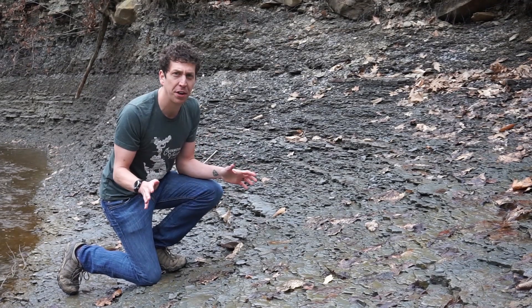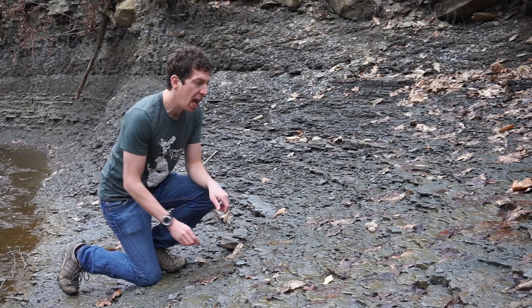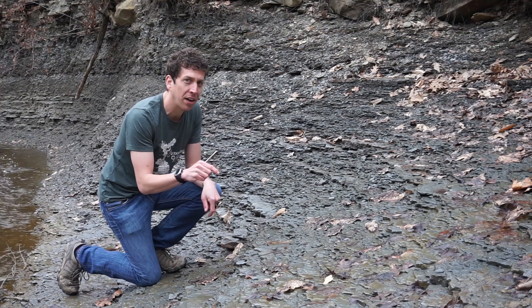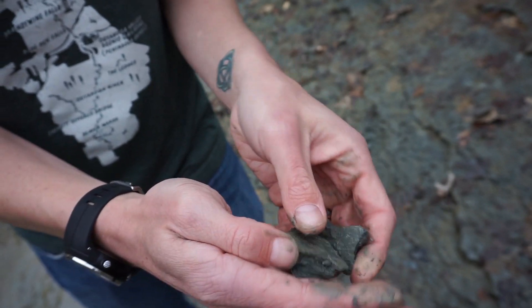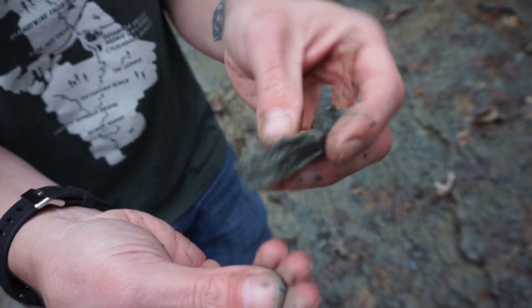Over millions of years, those silty particles slowly settled down to the bottom of the ocean and formed this layer of shale right here. This is the oldest layer of rock in Cuyahoga Valley National Park. It's a very dark rock that comes off in little sheets, which are quite brittle. You can still feel the gritty silt from an ocean 360 million years ago.